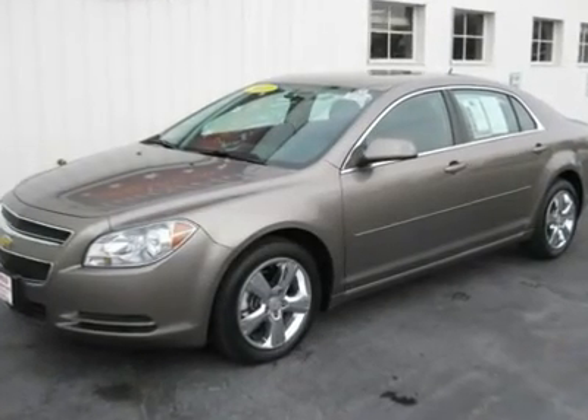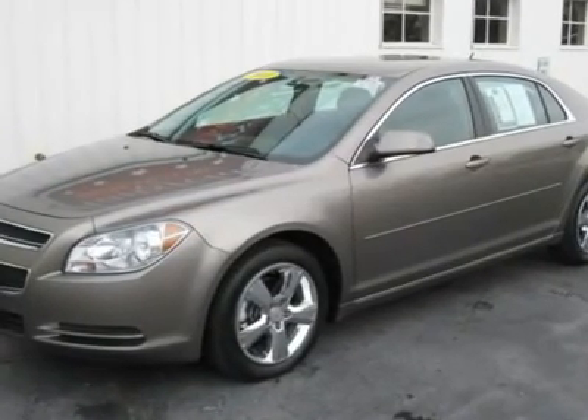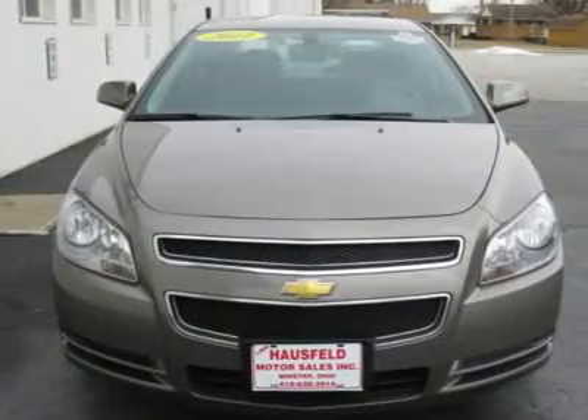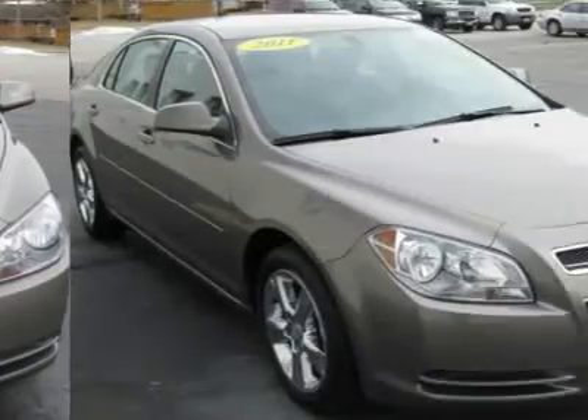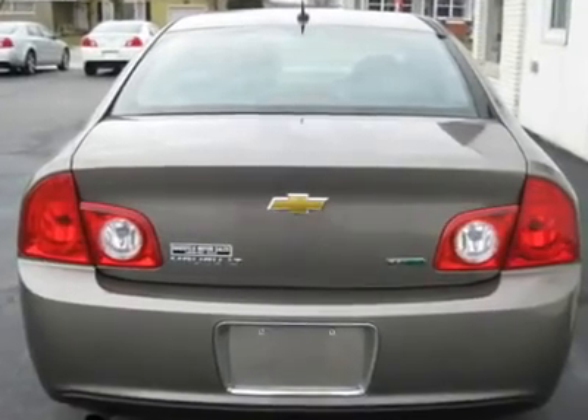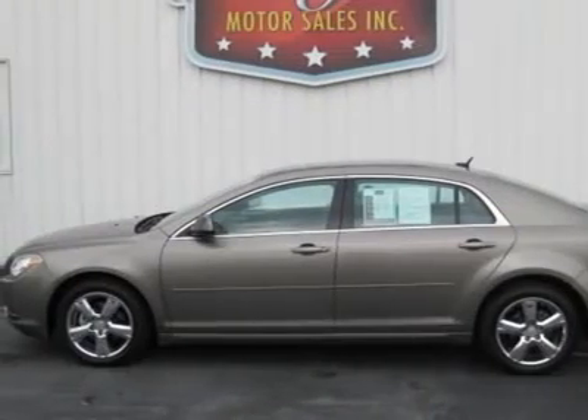Third generation, family owned since 1947, Hausfeld Motor Sales is proud to offer this 2011 Chevrolet Malibu four-door with the LT2 package. Balance of GM factory warranty, Carfax one owner and no accidents makes this Malibu the one you have been looking for.